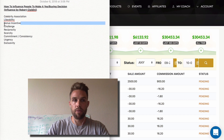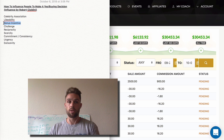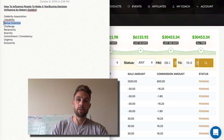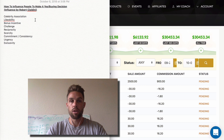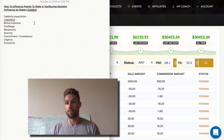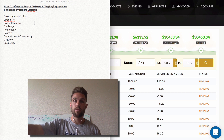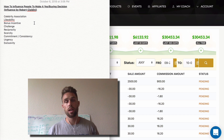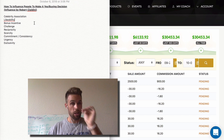Bonus incentive is one of my favorites. It's just giving something away in addition to them purchasing or saying yes to you. That's something I use a lot with Legendary — especially if they're going to purchase the higher level packages, I give them bonus incentive. I give them access to my Instagram agency for a month, I give them some of my courses. I stack on the value so that people are more likely to say yes.